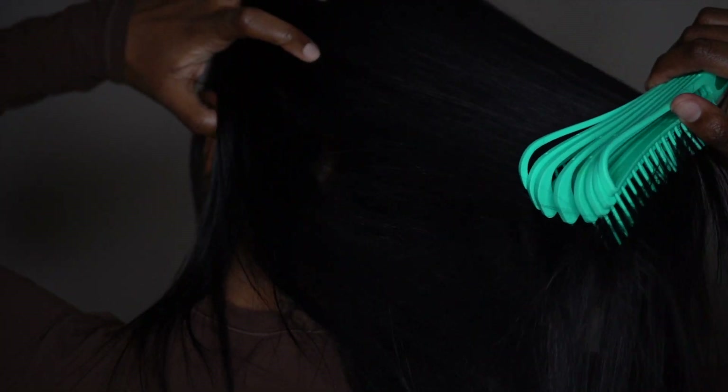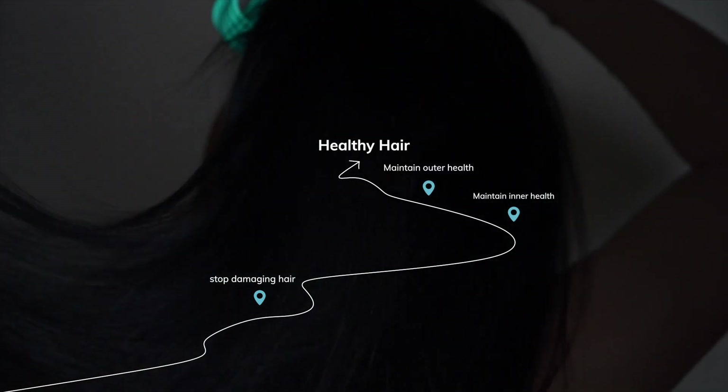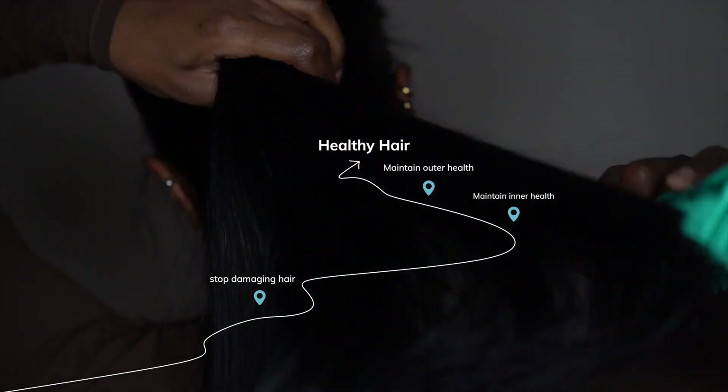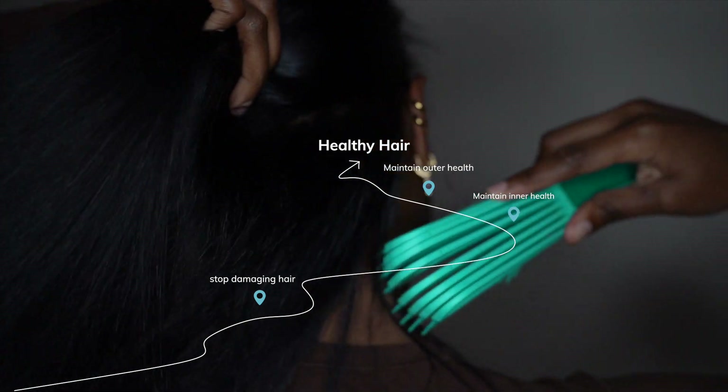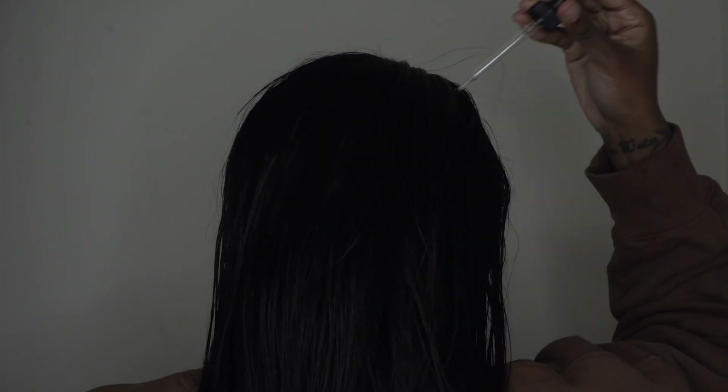A huge part of healthy hair is not damaging it. The only kind of brush I use on my hair is this wet brush, which isn't abrasive or rough at all. And I detangle my hair right before I deep oil.